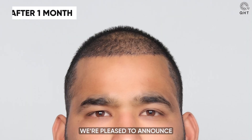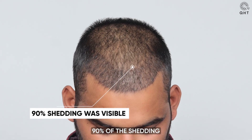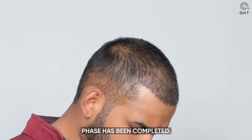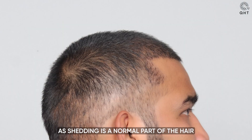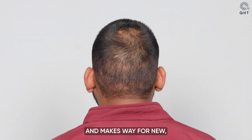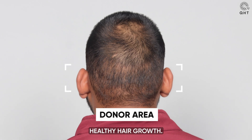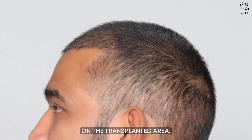We are pleased to announce that just one month after the procedure, an astonishing 90% of the shedding phase has been completed. This is an important milestone, as shedding is a normal part of the hair transplant process and makes way for new, healthy hair growth. As you can see in these images, there is already visible growth on the transplanted area.